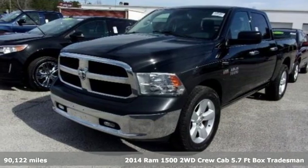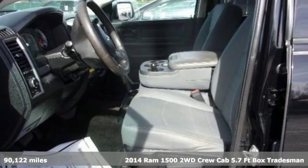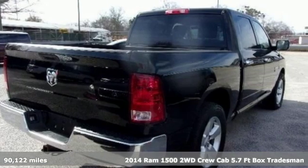Here's a 2014 Ram 1500. Ram works hard, plays harder. You'll look forward to every drive with features like these.